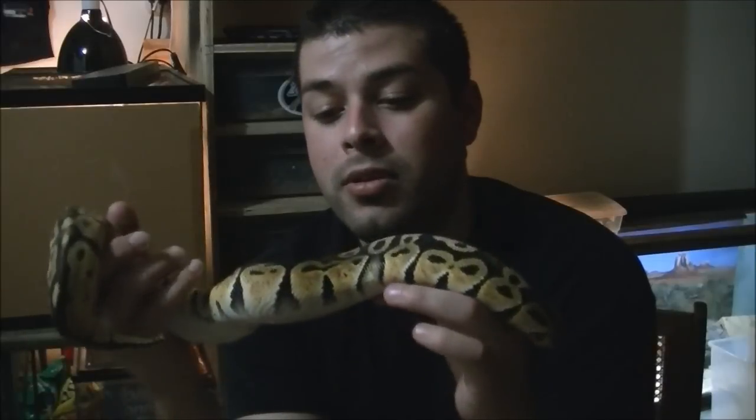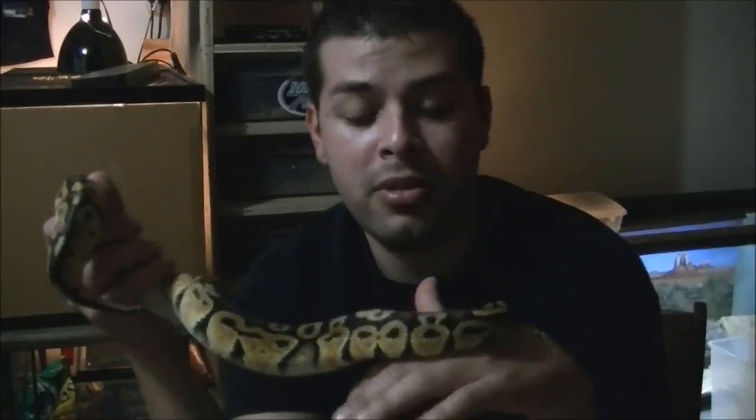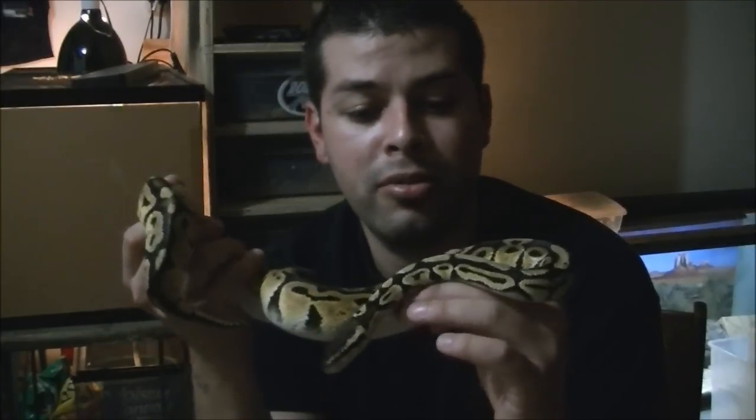What's up everybody? This is Anthony with Granddaddy Herbs here. Today I'm going to do a few shoutouts and then start a series on the ball pythons that I have. It's going to be called Meet the Snake versus Meet the Breeder.